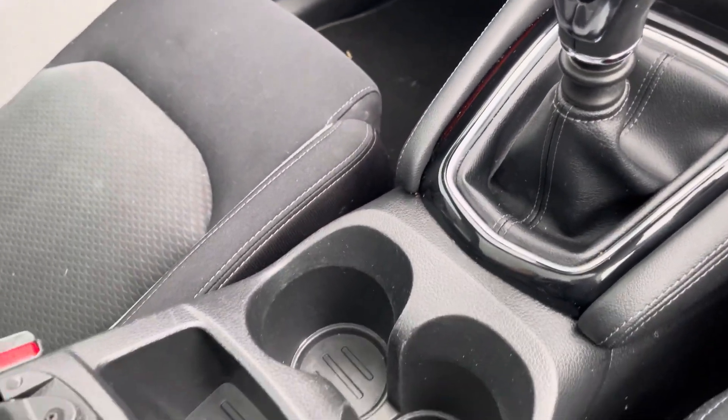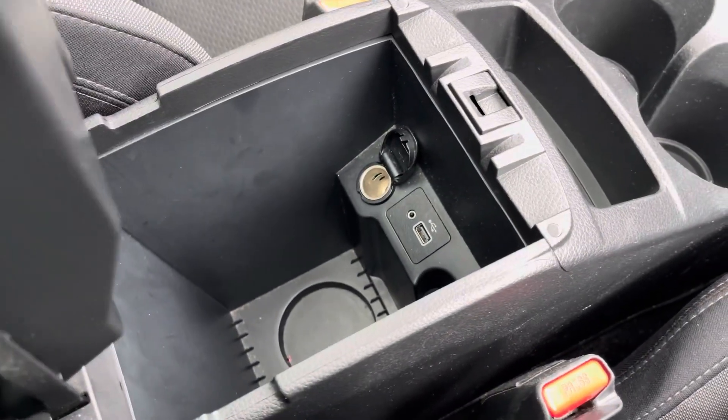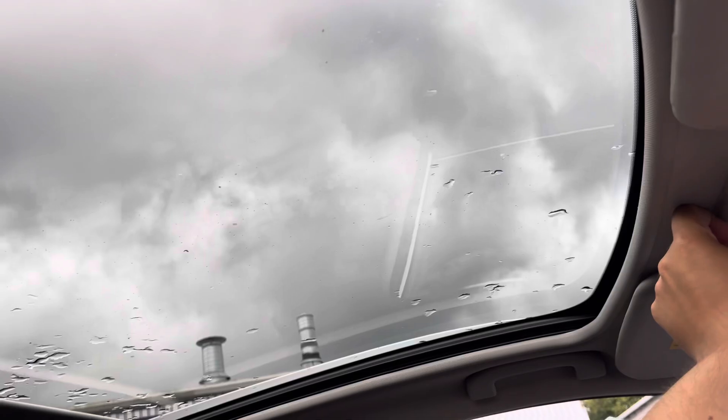Along the centre of the vehicle you get a nice amount of cupholder and private storage tucked away in a comfy leather armrest, with an aux and USB input hidden below. Just above your head you'll find controls for your panoramic glass roof, which is great for those summer months.